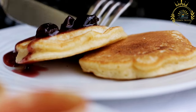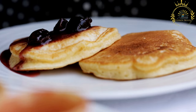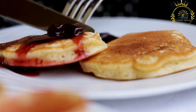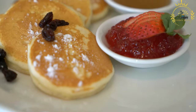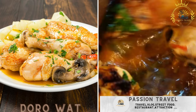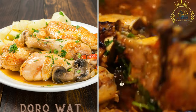Injera is served with a variety of dishes such as stews and wats made from meats, lentils, and vegetables. Diners tear the injera into pieces and use it to scoop up the stews, making it a communal and interactive dining experience. Injera's tangy flavor and unique texture make it a beloved part of culinary traditions in Ethiopia and Eritrea, and a symbol of hospitality and social gatherings.